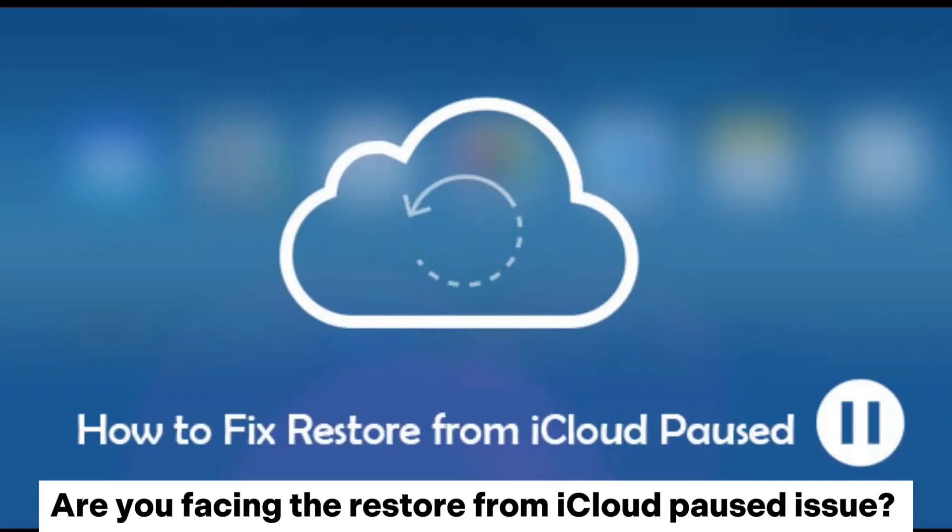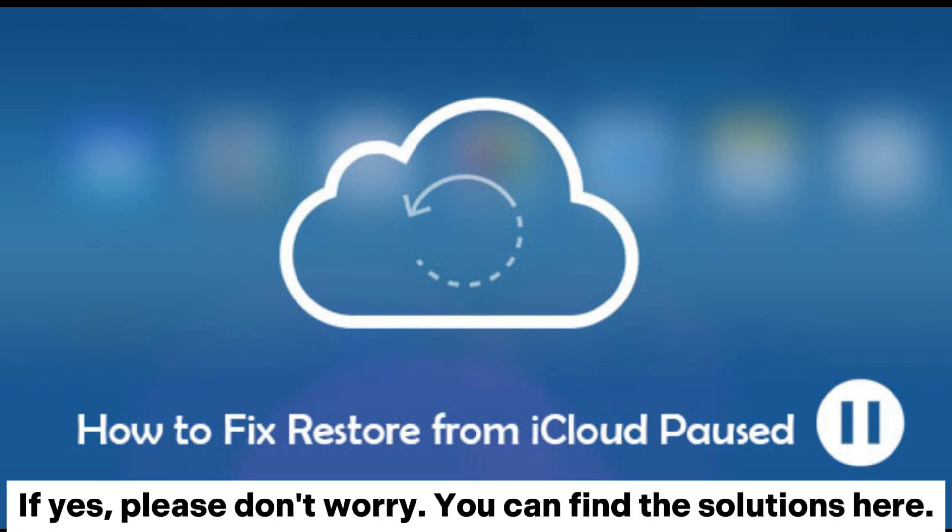Are you facing the restore from iCloud paused issue? If yes, please don't worry. You can find the solutions here.